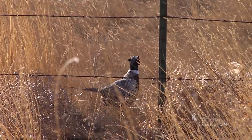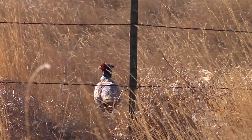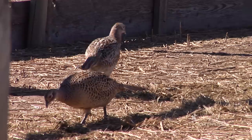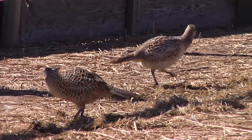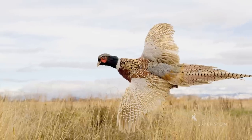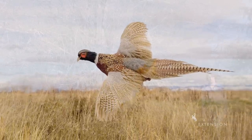These birds are most comfortable on the ground where they forage for grains, seeds, berries, and insects, and prefer to run instead of fly. If startled, however, they can suddenly burst upwards at great speed with distinctive whirring wing sounds.